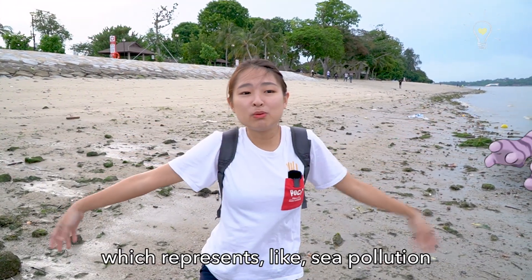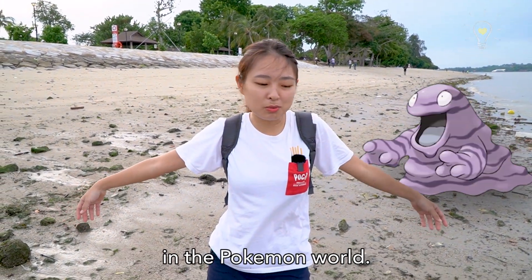This is why the Pokemon Grimer exists — it represents sea pollution in the Pokemon world.